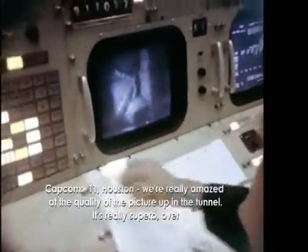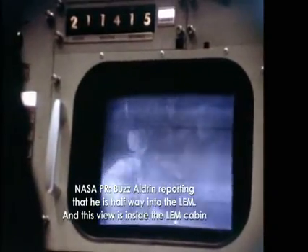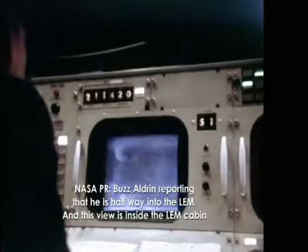We're really amazed at the quality of the picture up in the tunnel. It's really superb. We're about to open our hatch now. Buzz Aldrin reporting that he's halfway into the LEM. This view is inside the LEM cabin.